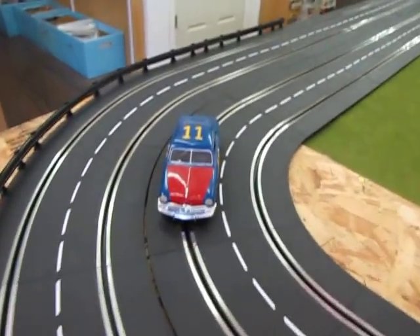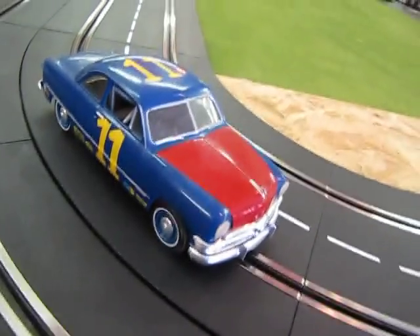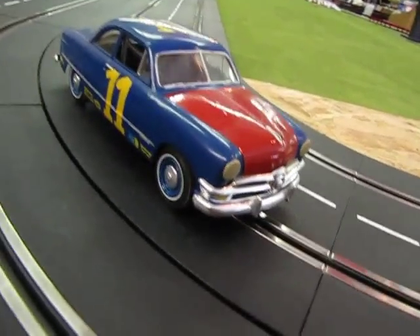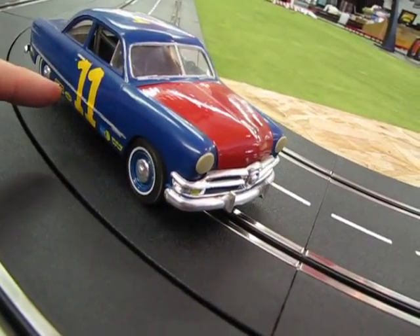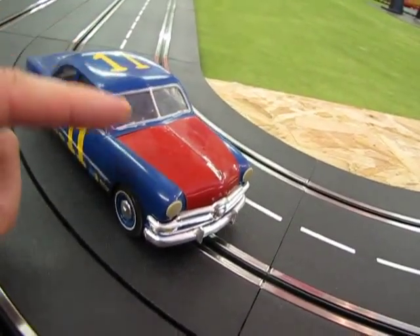This is a model that I built at the time when I was 11 years old — hence the numbers on the vehicle. This is AMT's 1949 Ford. You've got the blue body, the yellow numbers, and this red hood.